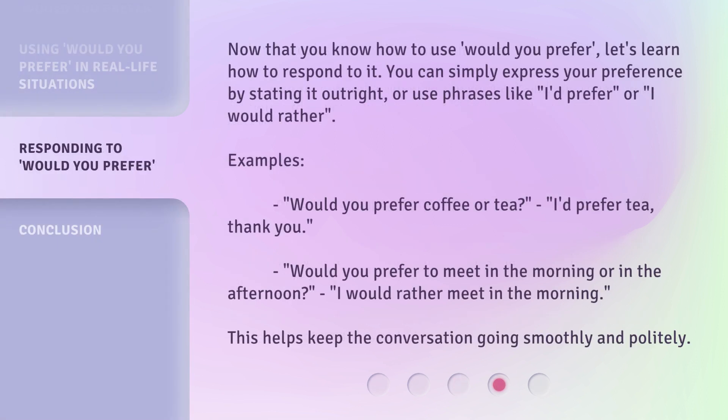Now that you know how to use 'would you prefer,' let's learn how to respond to it. You can simply express your preference by stating it outright, or use phrases like 'I'd prefer' or 'I would rather.' Examples: 'Would you prefer coffee or tea?' — 'Tea. I prefer tea, thank you.' 'Would you prefer to meet in the morning or in the afternoon?' — 'I would rather meet in the morning.' This helps keep the conversation going smoothly and politely.